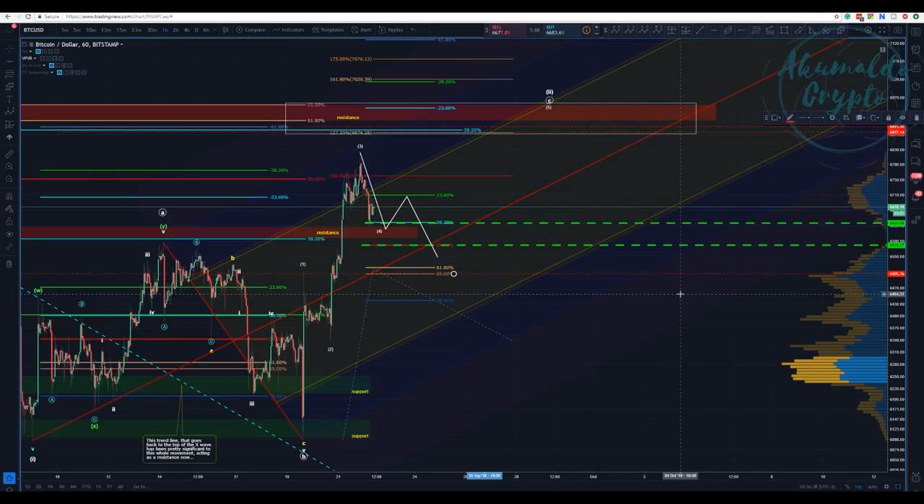It's not impossible to get there, because if this is a diagonal wave 4 it could retrace to the region of wave 1, but I don't think the shape supports that. Nevertheless, I'd put the stop loss at $6,400. That's not actually a stop loss for me because I'm shorting — it's just a confirmation of position, taking profit. I'm not going against the trend; I am shorting with the trend.